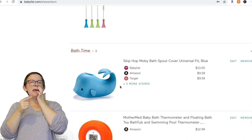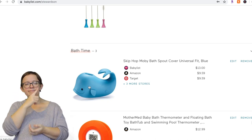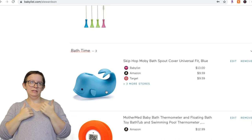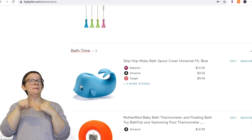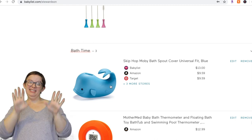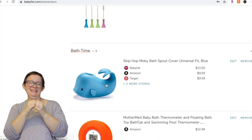For the bathtub spout cover — I would say yes, get it. You won't need it right away until your child is standing up in the bathtub, which will be much older. But when they do, you don't want to forget to have one of these. They're really great and our child plays with the spout cover all the time.